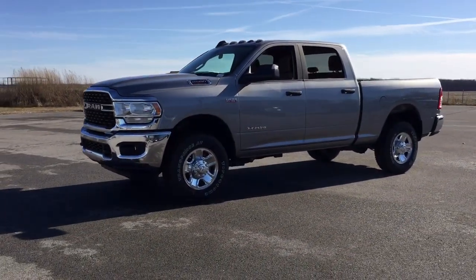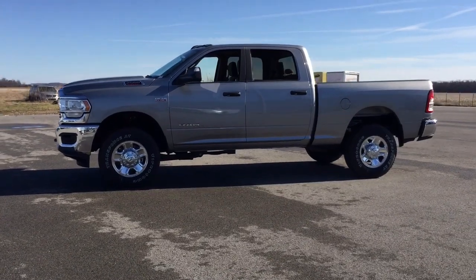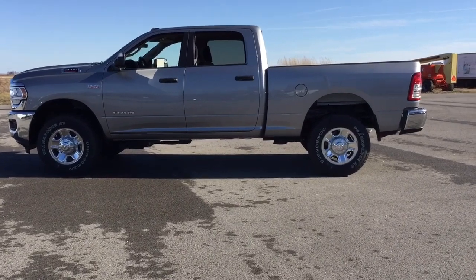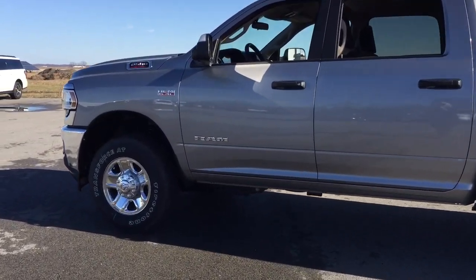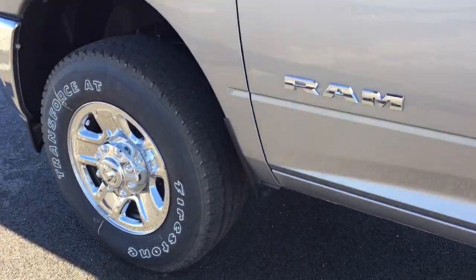Keyless entry, backup camera, chrome wheels, keyless start, remote engine start, fog lamps, eight-cylinder engine, four-wheel drive, satellite radio, heated mirrors. Attack your projects with the strength and power that leaves no room for doubt. Drive the Ram 2500.